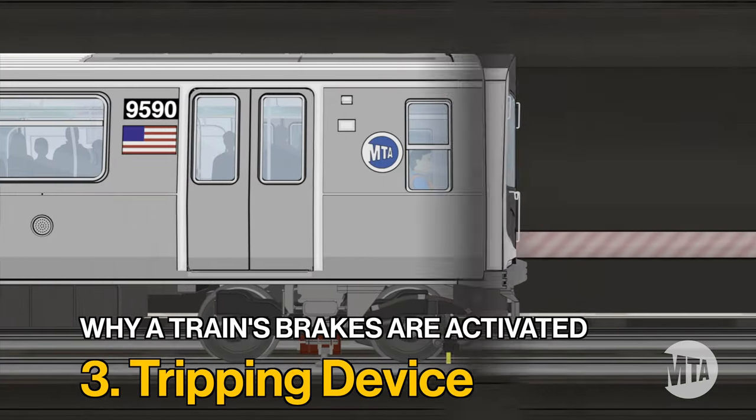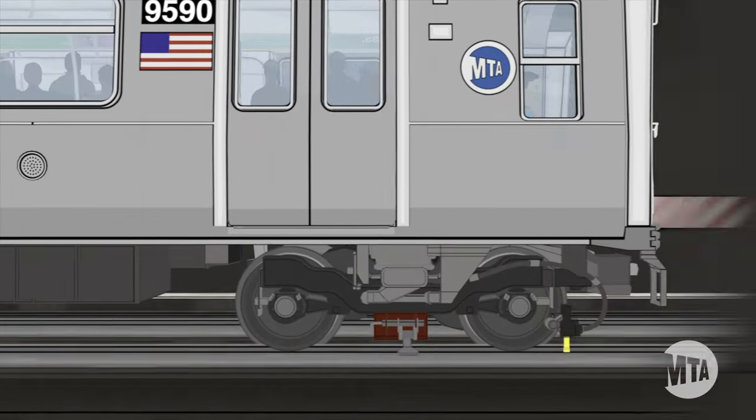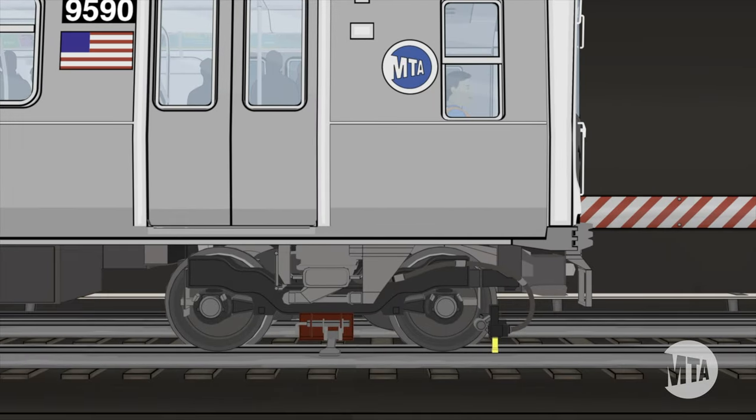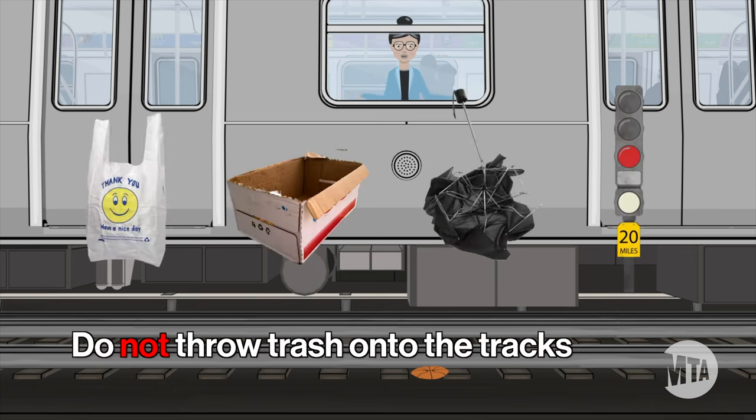A train's emergency brakes can also become activated by a tripping device. This is a small lever on the tracks that quickly triggers the emergency brakes and stops the train when it encounters something unusual on its journey, like debris or a signal malfunction.